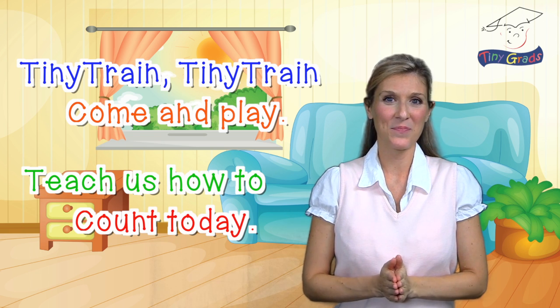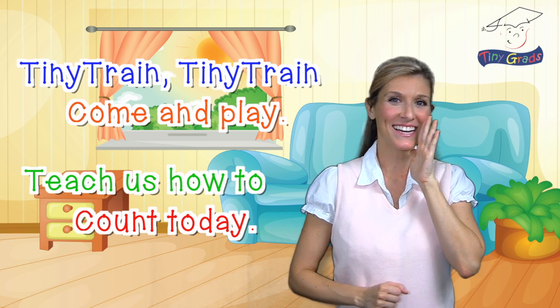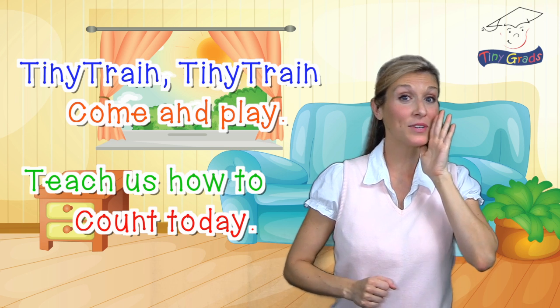Ready? Here we go. Tiny train, tiny train, come and play. Teach us how to count today.